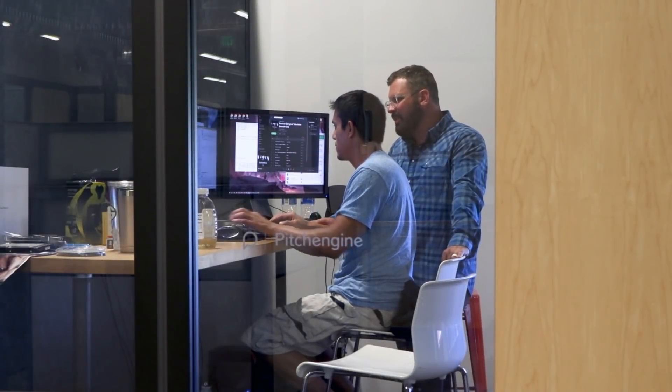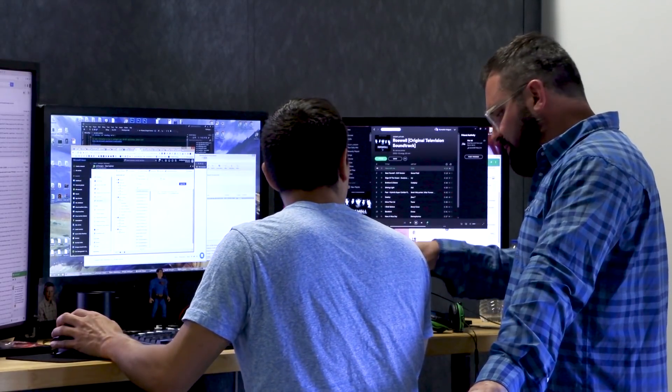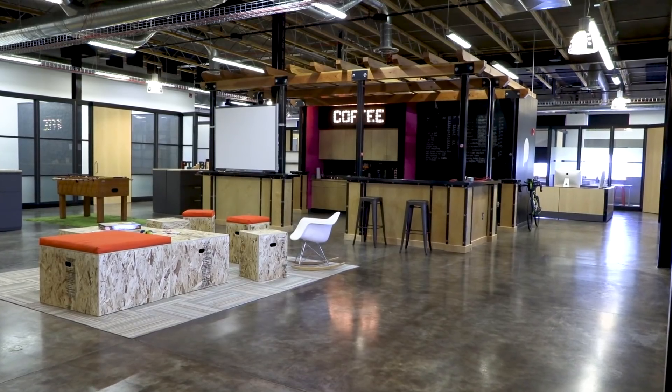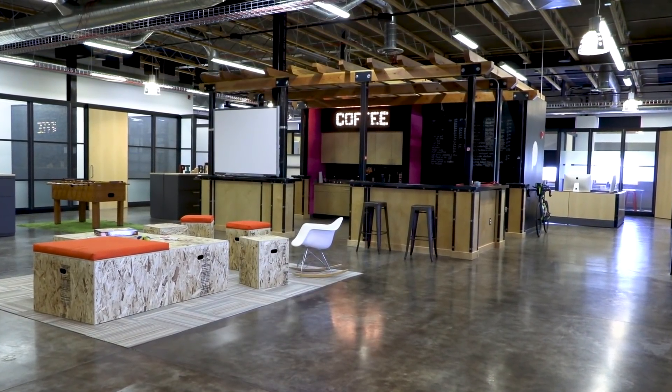We're a software company in the PR space. Companies use us to handle all their content management, create press releases, add newsrooms to their websites — everything from Budweiser and Walmart to MasterCard, down to small mom and pop shops across the country. We're a worldwide software company.